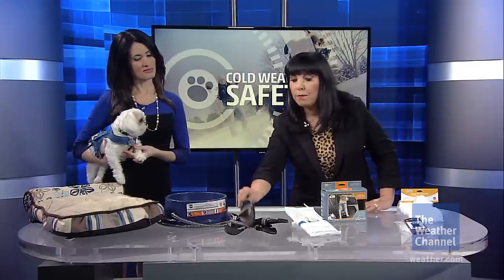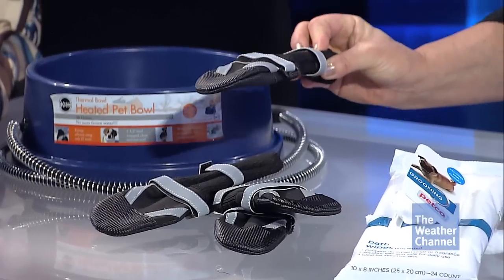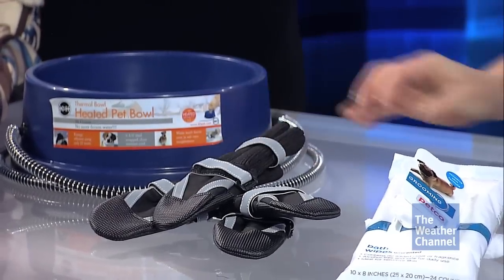We also worry about sand and salt that could get on the paws of pets — what can we do to help prevent that? The salt is really very damaging to the paws, so booties like these from Petco come in all sizes, and that way you know your pet will not be actually walking on the salt.